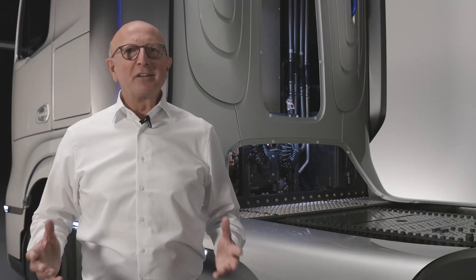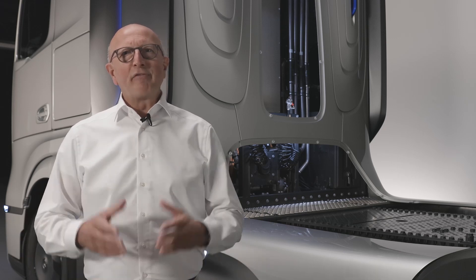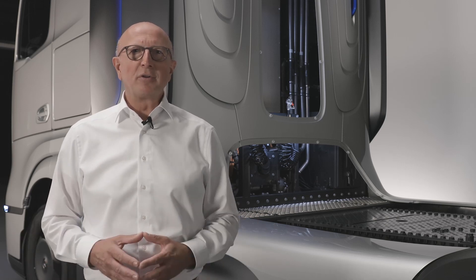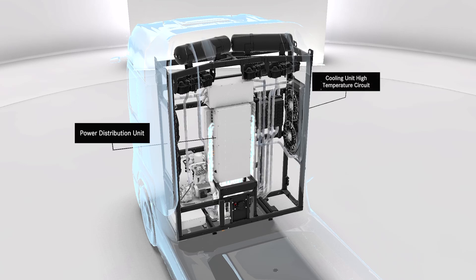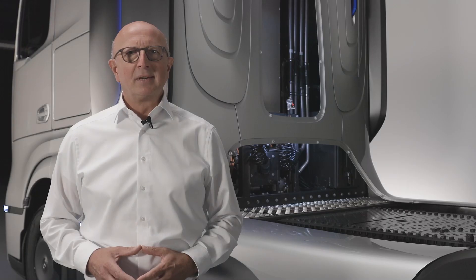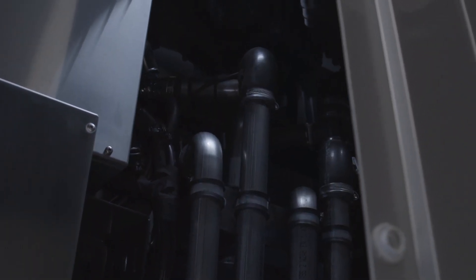So we have followed the energy flow from the tank to the electric drive axle. In order for all of this to work efficiently, we need intelligent control of the energy streams. The control center for this is located behind the driver's cab, as part of our high-performance cooling system. This is a very important system, because a fuel cell truck requires significantly more cooling capacity than a diesel truck. The cooling system always keeps all components — the fuel cell in particular — at the ideal operating temperature.